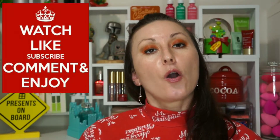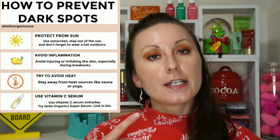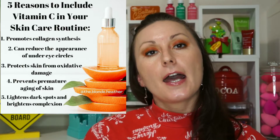Vitamin C is an antioxidant. What it does is work against free radicals — for example, sun exposure causes damage to our skin, making it age faster and bringing up discoloration. Vitamin C fights against those discolorations and those free radicals, which are the bad guys in the air.